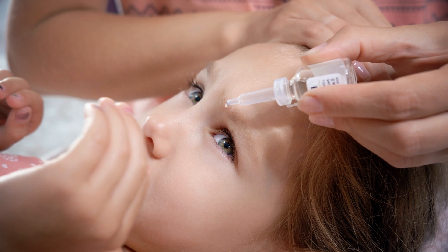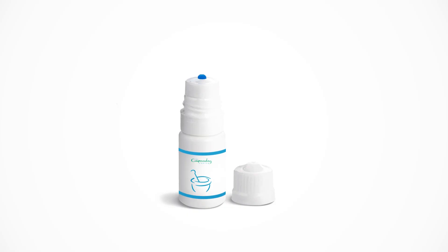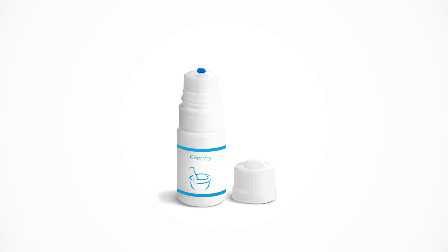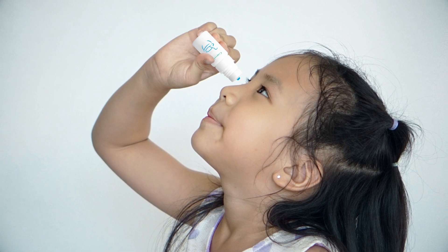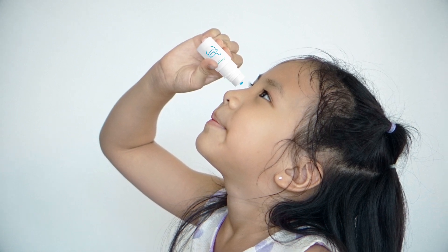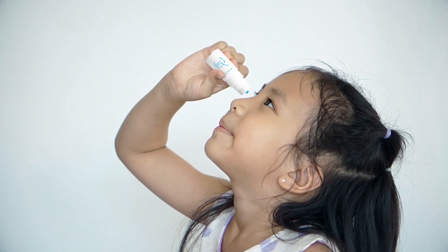Parents are very concerned about putting an eyedrop into their child's eye every day. We want to take the worry away by providing the highest quality compounded atropine available. Our patients report less stinging with our formulation, and every batch is sent to a third-party lab for sterility testing prior to release.